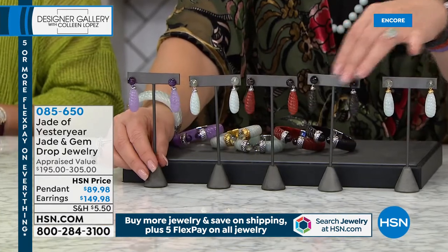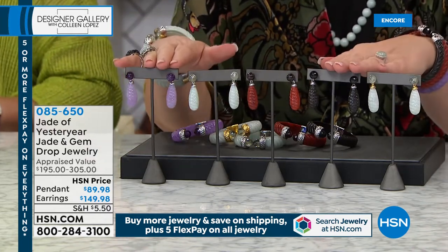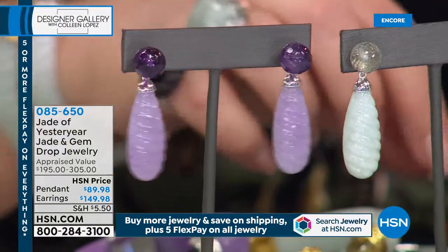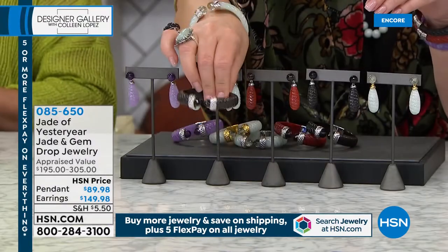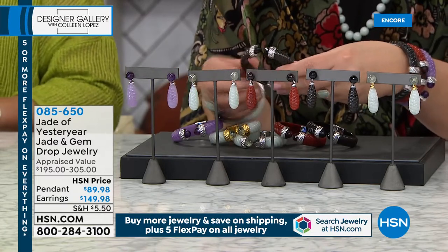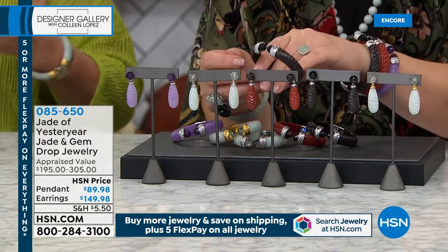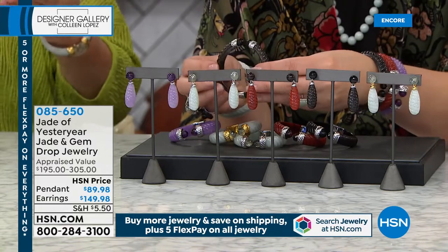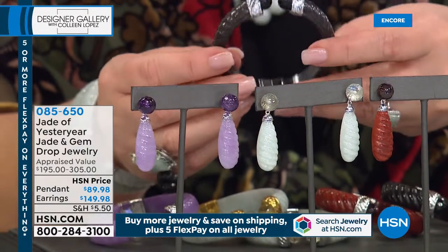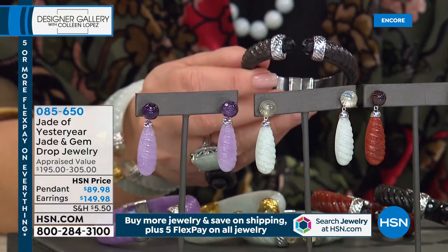I love this earring — the earrings are gorgeous. We have just a few of these but they are so pretty. They have that same cable motif. This really helps illustrate: the earring is $149 and they're beautiful for $149, but to get the whole bracelet — the whole huge amazing bracelet — for $179, that's $30 more. It's amazing.